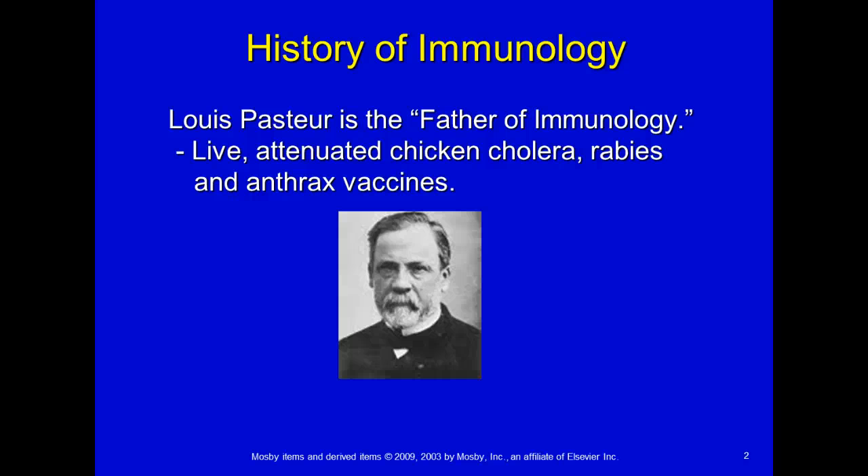A live vaccine is something where they actually inject you with small amounts of the live agent that could make you sick, whether it be a virus or bacteria. Attenuated is sort of a live form of that organism, but it's been attenuated or decreased in strength.